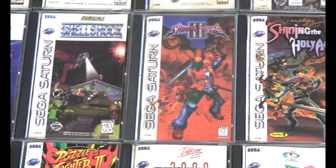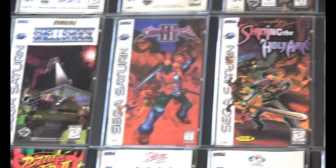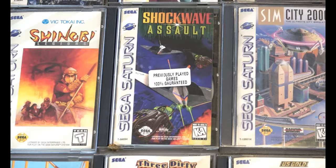Shining Force 3 — unfortunately in the States, we didn't officially get the other two parts. Shockwave Assault was purchased second-hand and had some strange stickers on it, so I kept the stickers on it.